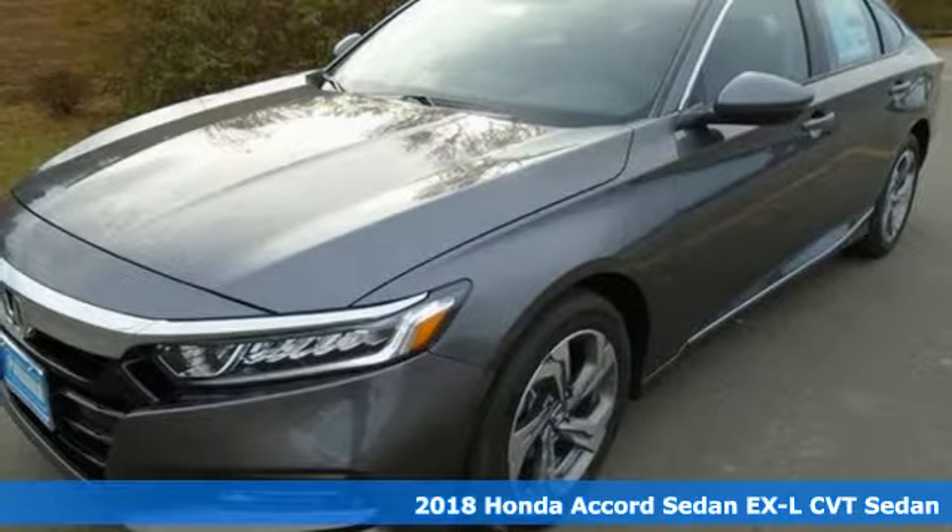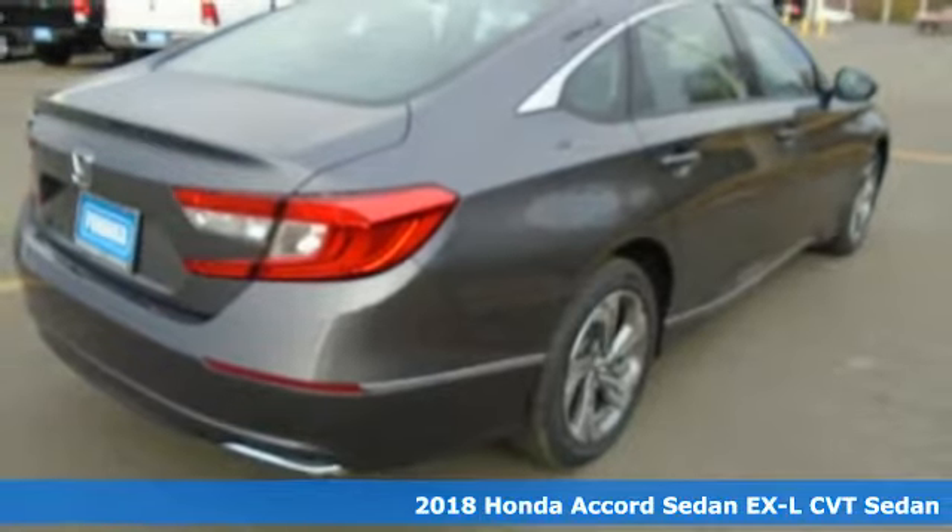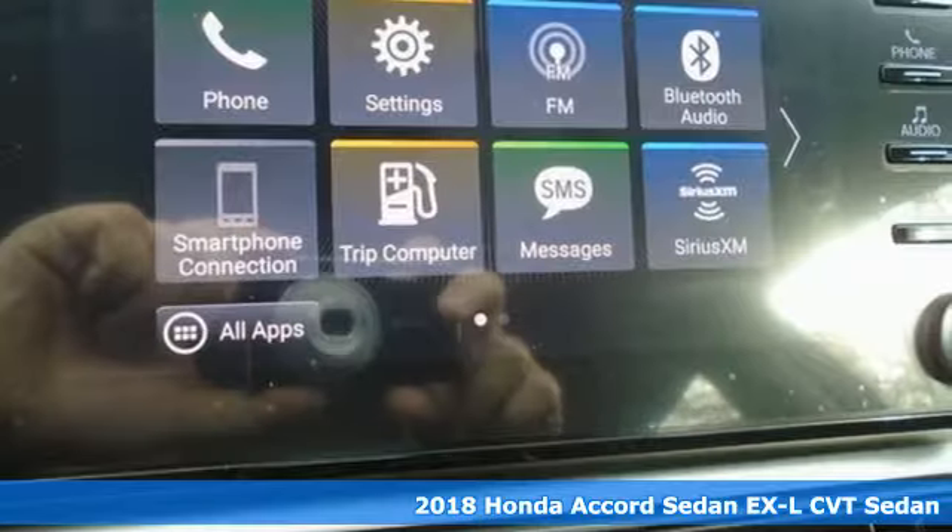It's a new 2018 Honda Accord Sedan. Every Honda is designed with the driver in mind. It boasts an impressive list of features,